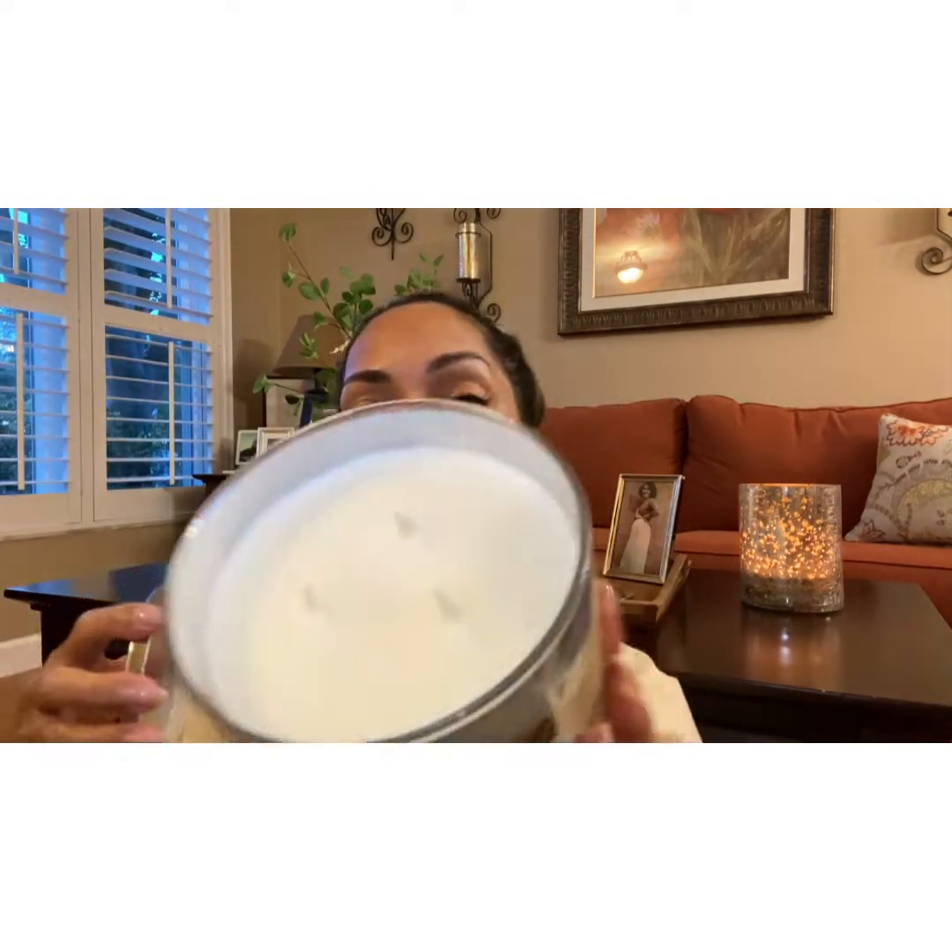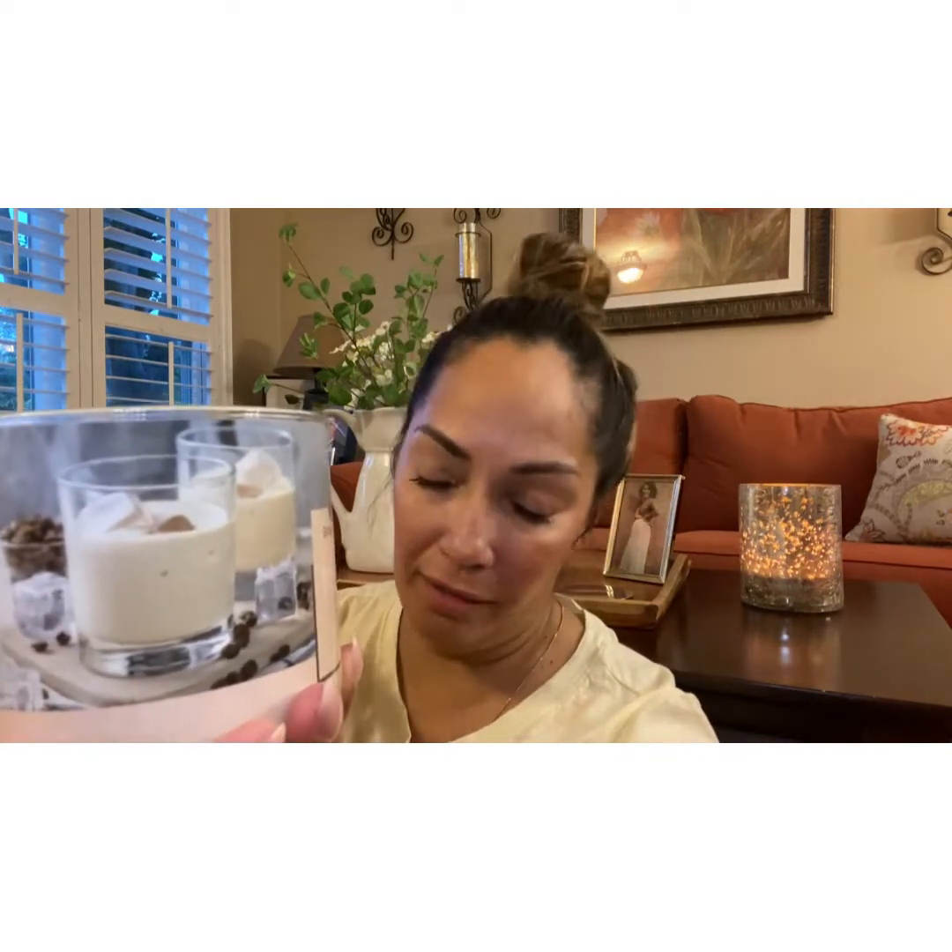It's a cream wax. I can smell a light coffee scent, which I like. I ordered from Yankee a chocolate advent calendar, and people say it smells like chocolate, but to me it had a strong espresso scent. This one has a light coffee scent, which I like.